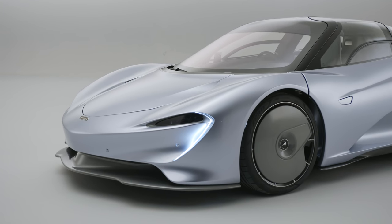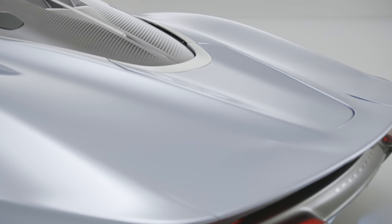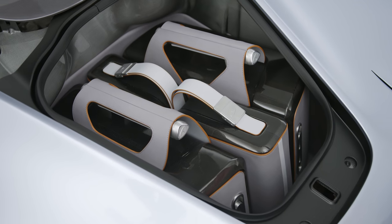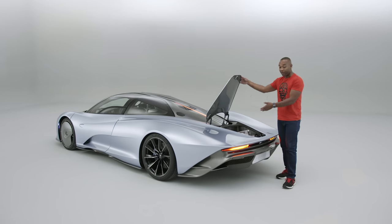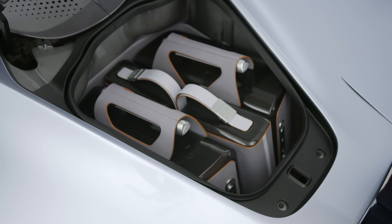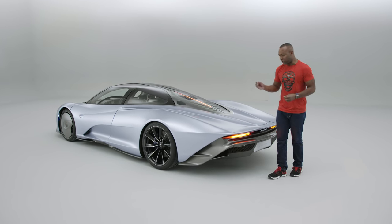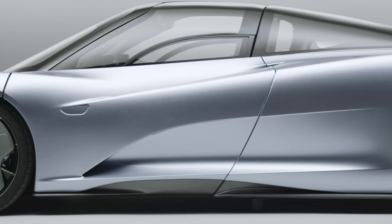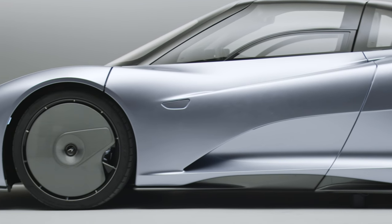A quick word on practicality. The Speedtail actually has a decent amount of storage. If you open the rear flap, you'll find a set of bespoke McLaren luggage — though that obviously won't come with the car as standard; McLaren will relieve you of several thousand pounds for the privilege. It's also quite a long car — about 17 feet. So if you're thinking of visiting your local supermarket, you might want to use two spaces instead of one.